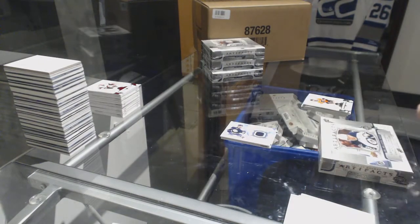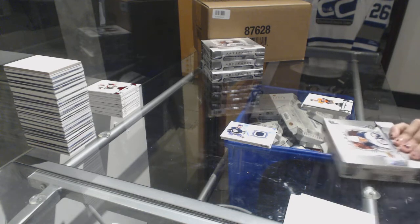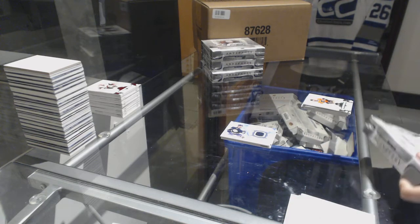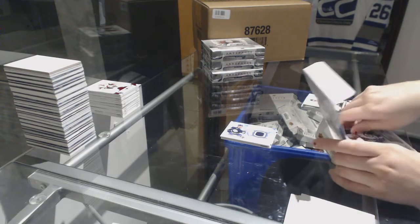Four boxes left, and 10 left in that cup break, guys. Let's get it going.